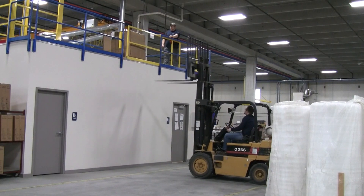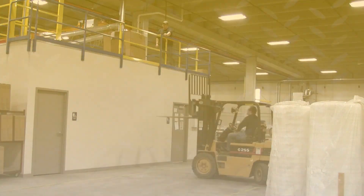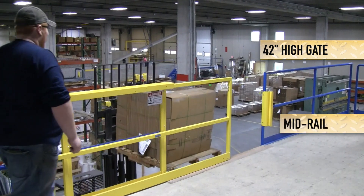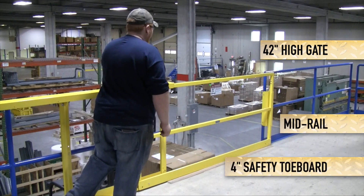The SafeMez horizontal gate is engineered and tested to meet the OSHA railing standards 1910.28 and 1910.29, including a 42-inch high gate, a mid rail, and a 4-inch safety toe board.